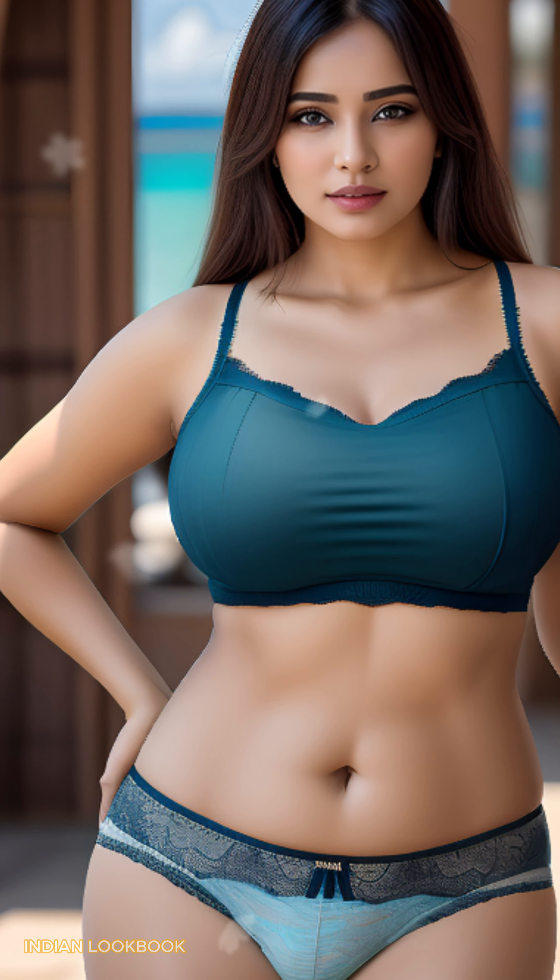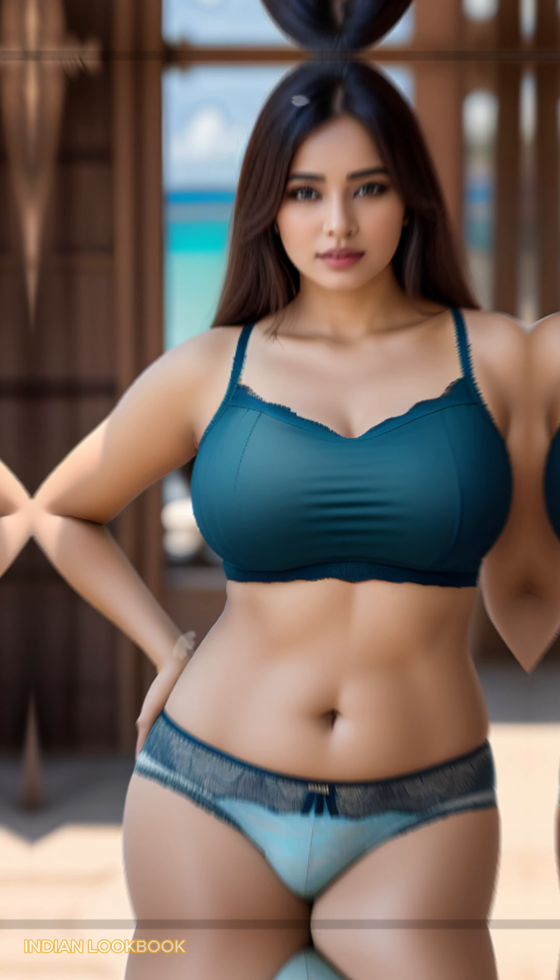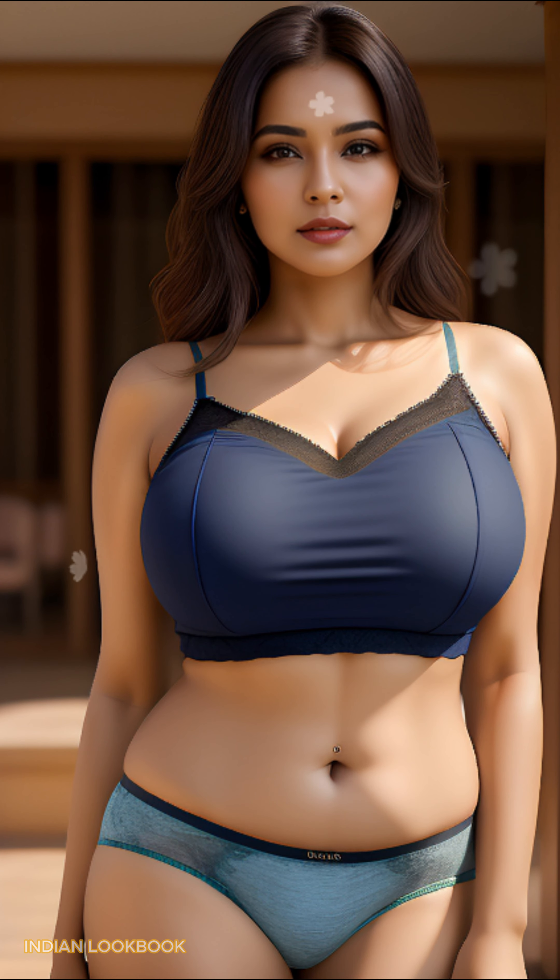Our video features a stunning 25-year-old Indian woman model, radiating confidence in a unique fusion of modern and traditional attire — a trendy crop top paired with a flowing sari.